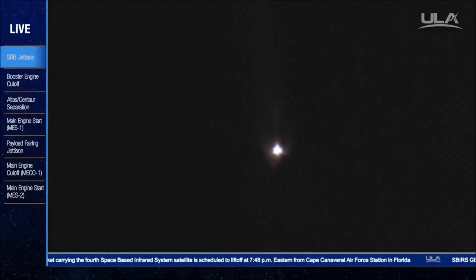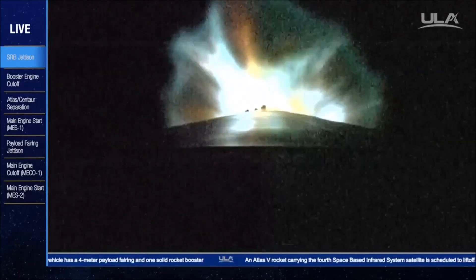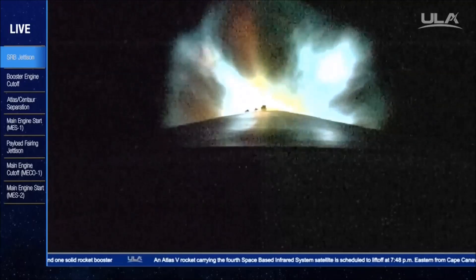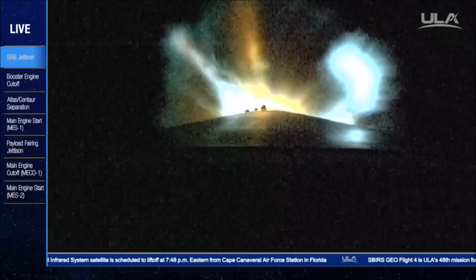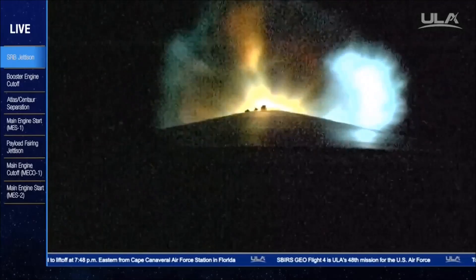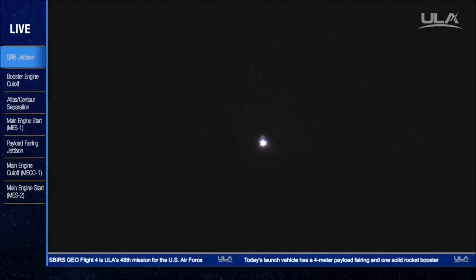Two-alpha closed-loop steering has begun. Booster has begun roll bias pointing. RCS pyrovalve has been firing. That system is now pressurizing to flight levels. Signatures look good. Current altitude is 43 miles.